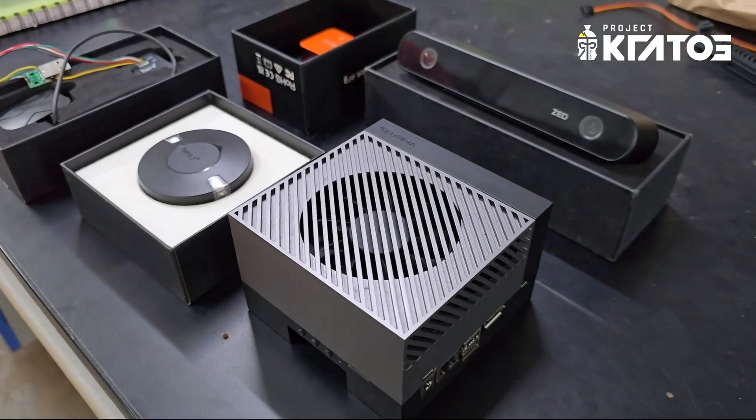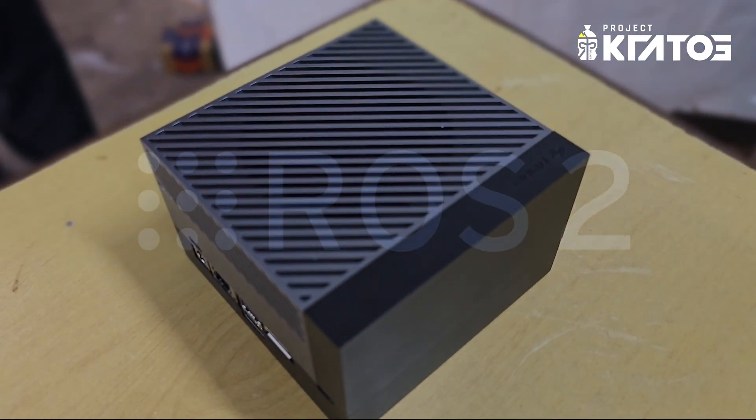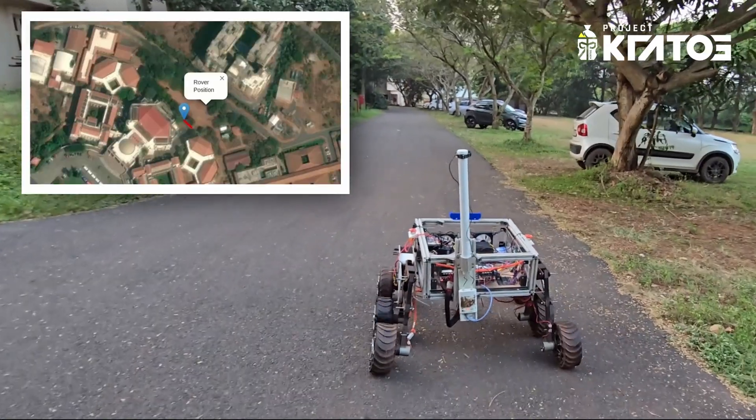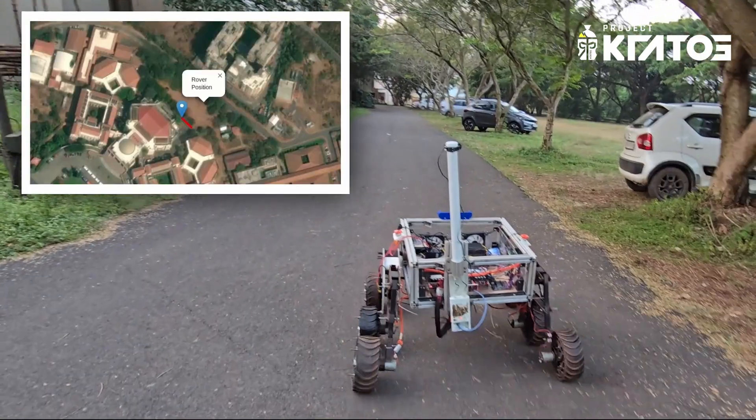For this year's reconnaissance and autonomous delivery operation, the autonomous subsystem has undergone significant enhancements. We upgraded our onboard computer to the Nvidia Jetson Orin AGX and transitioned our framework to ROS2. We have implemented real-time kinematics for accurate GPS data using the CubePilot HerePro RTK module, which works in conjunction with a CubePilot CubeOrange flight controller for precise GPS navigation.